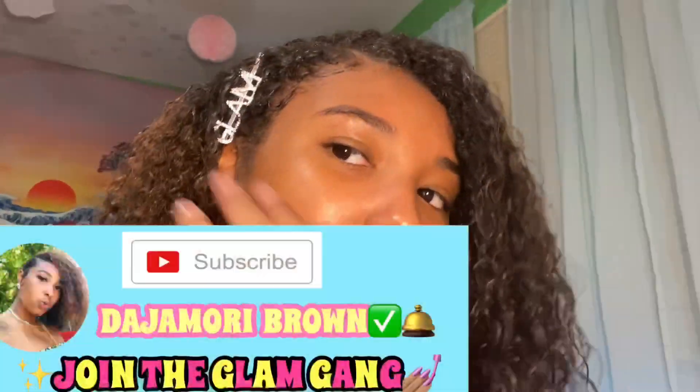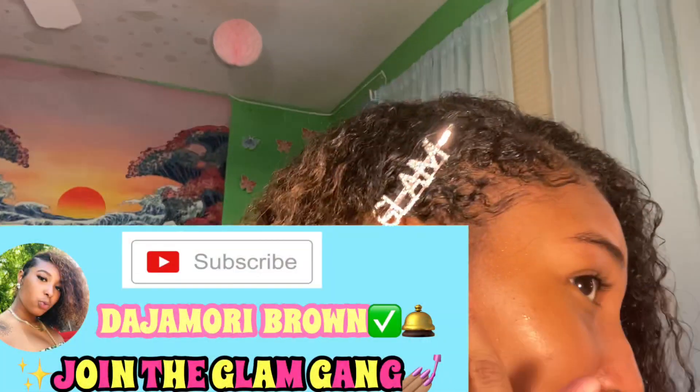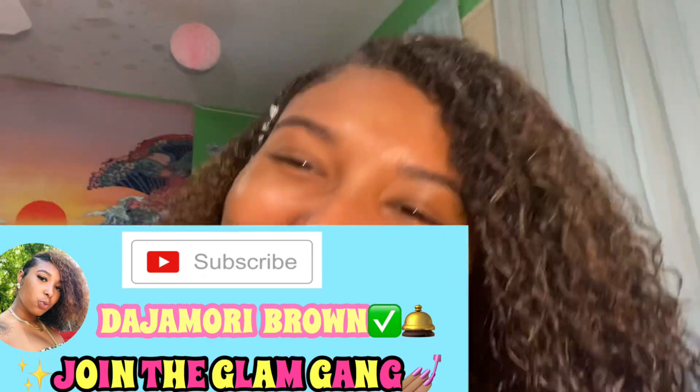I don't really have any pimples or anything. I'll be back with my hair done so it'll look a little better. Alright guys, this is my final look — I put a little bit of castor oil on my hair with some Mixed Chicks. Make sure y'all join the glam game.